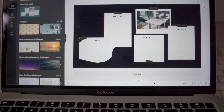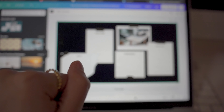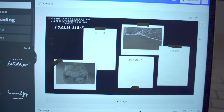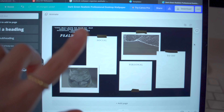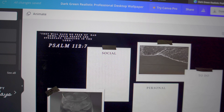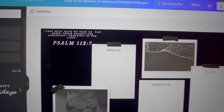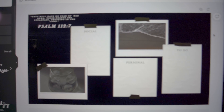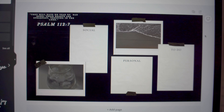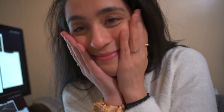I'll see if I can post a link to the template I'm using. Here is the finished product — really simple. I added a verse: Psalm 112, verse 7. It says, 'They will have no fear of bad news; their hearts are steadfast, trusting in the Lord.' I added a couple of images I found on Pinterest, and now I'm uploading it to my Mac and my iMac. Done!